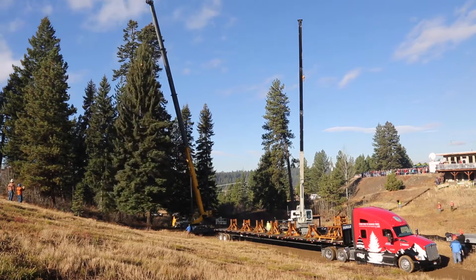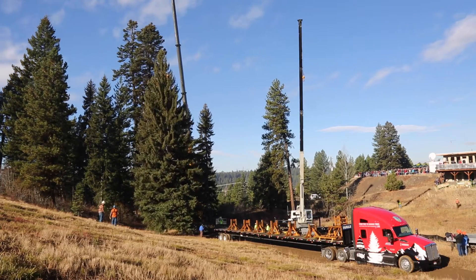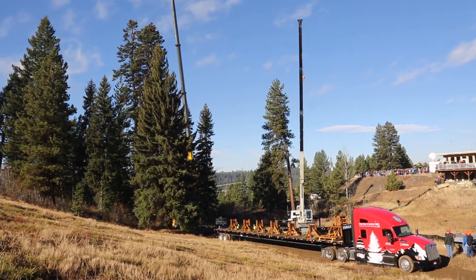My name is Kim Pearson. I'm the District Ranger for the New Meadows Ranger District here on the Payette National Forest. I also am in charge of the events for the entire tour, which started today with the tree cutting event. We have 26 events that will happen between here and Washington, D.C.